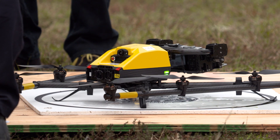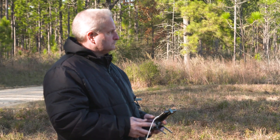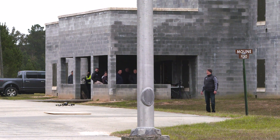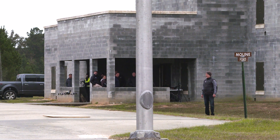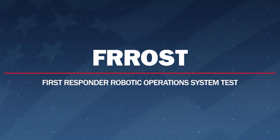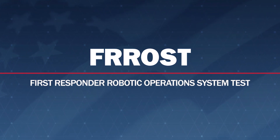We're here at Camp Shelby in Mississippi to evaluate drones for potential uses for public safety agencies. This particular assessment is centered around search and rescue missions. This facility has a wide area where we can do building searches and hide targets in the windows, and there's even a car that we can do a simulation with. This is the FROST operation — First Responders Robotic Operation System Test.